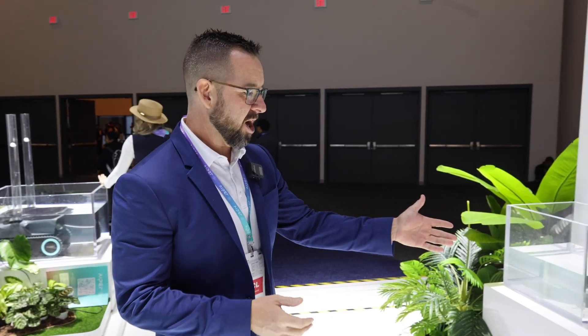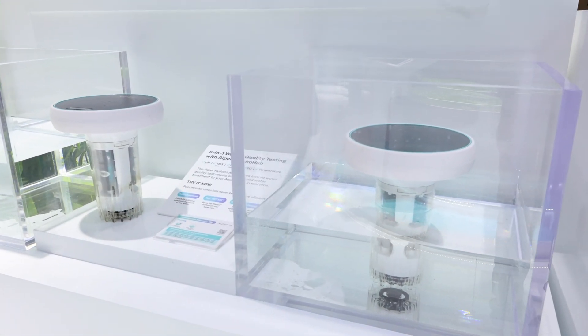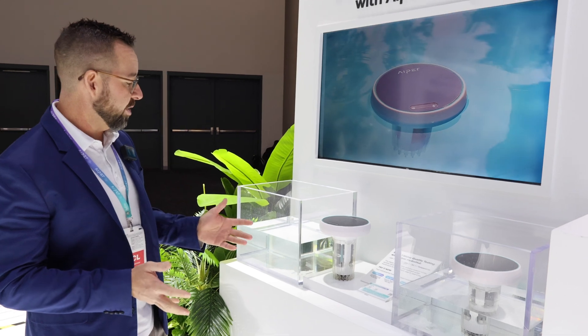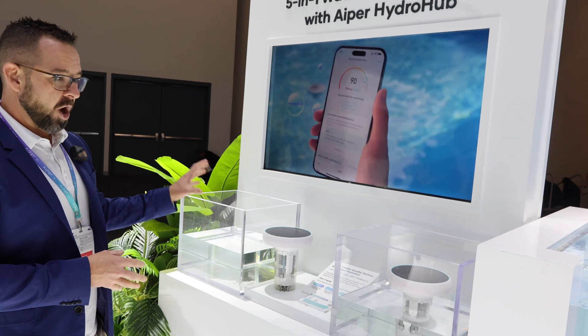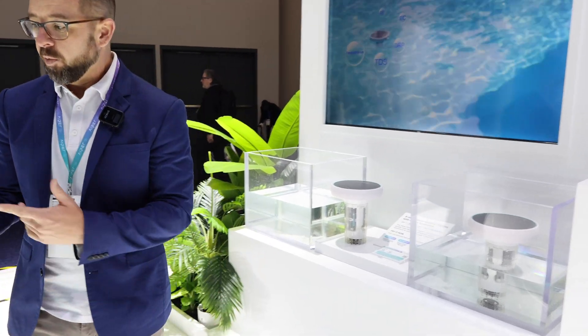Hi, I'm Nick Phillips, General Manager in the U.S. with APR, and I'm going to introduce you to some of our newest most innovative products at CES. We'll start with the HydroCom Pro — our water quality testing system that manages and monitors your water in five different ways: pH balance, temperature, and others reported directly to your phone in real time. It's also solar powered, so no need to charge it or plug it in.